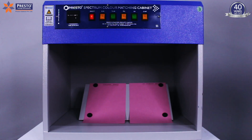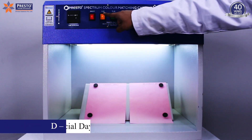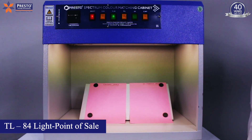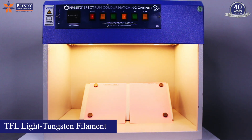How does a color matching cabinet work? Colors play a vital role in determining the consistency of products. Testing the colors is an important part of quality control. Thus, by using the Presto Color Matching Cabinet, it will be easy for you to make sure the right colors will be used in your product.